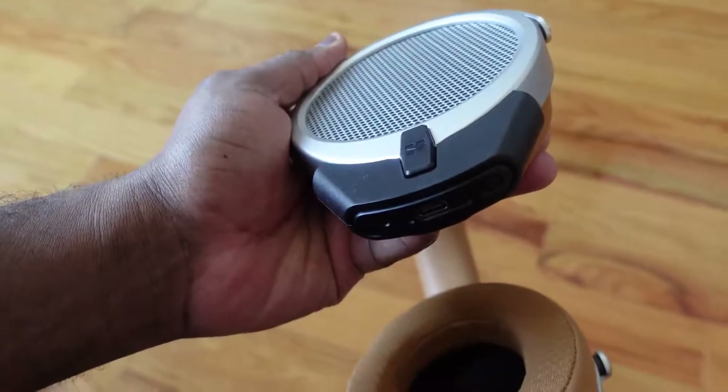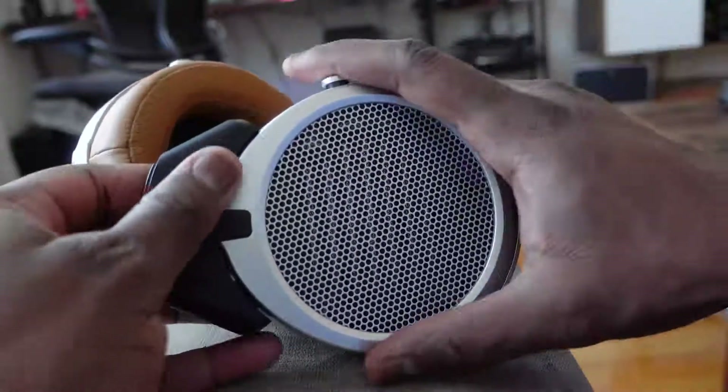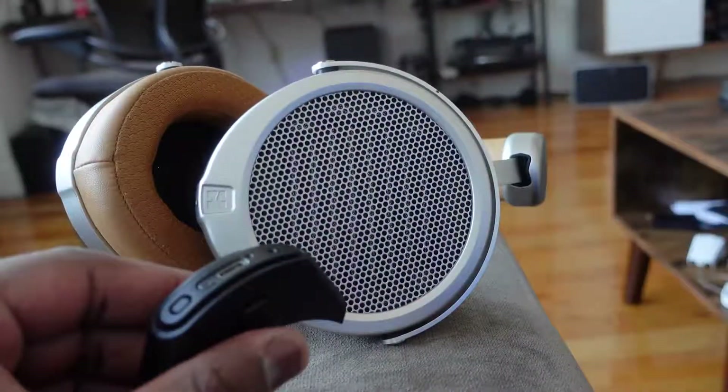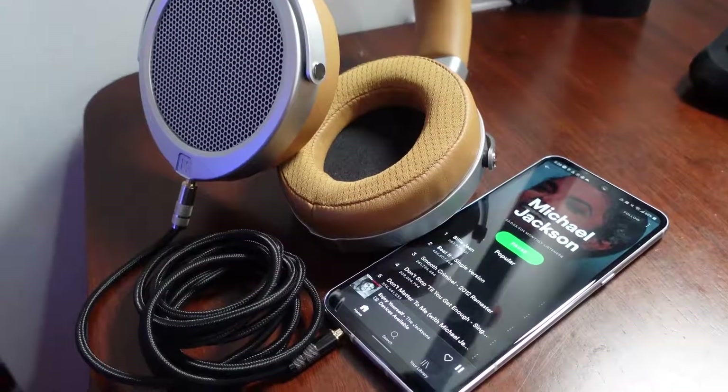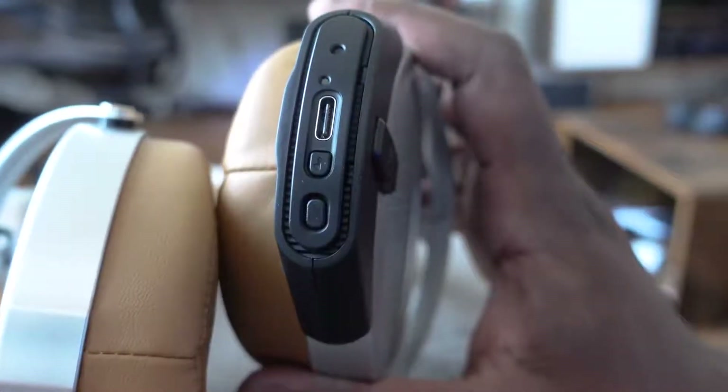What makes this different is that this is the first time HiFiMan — or a company like this — has brought audiophile-quality headphones with Bluetooth connectivity. This is done via a Bluetooth dongle. Unlike the Sony's, you do need that dongle to connect wirelessly, but you can also use a 3.5mm jack directly or connect the dongle to your smartphone.